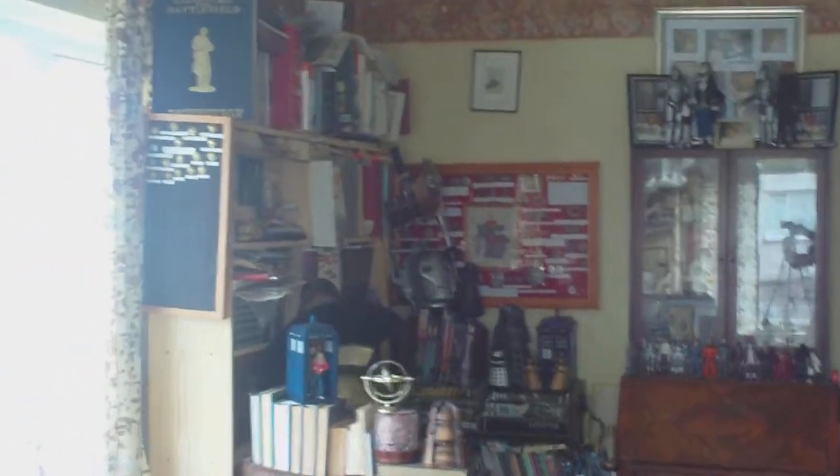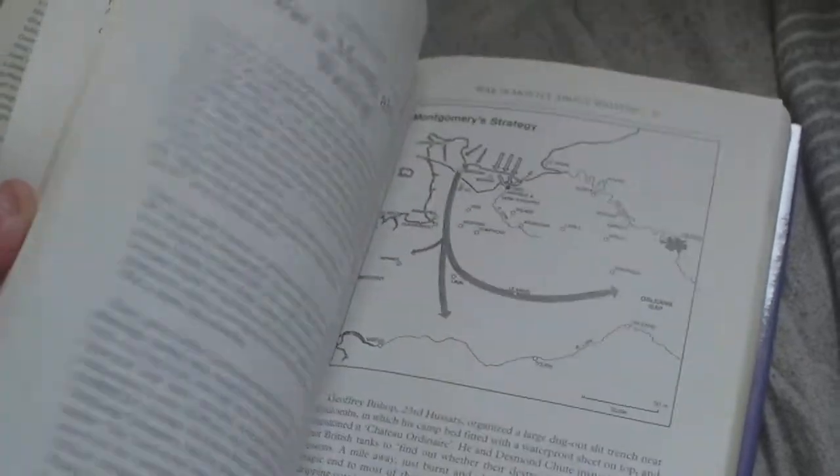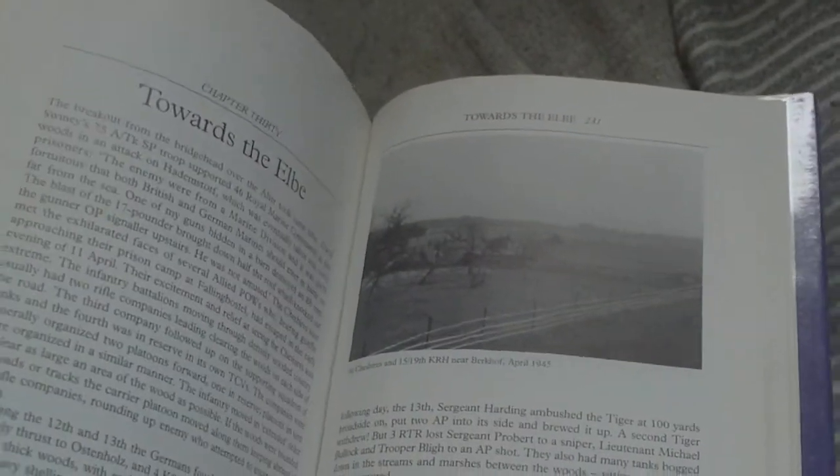We'll take a look through the illustrations. The Black Bull: From Normandy to the Baltic — again, good old ex-library. The illustrations appear every so often throughout, but as you can see it's mainly a reading book with text interspersed with some images, such as crossing the River Elbe, rather than a pictorial reference one.